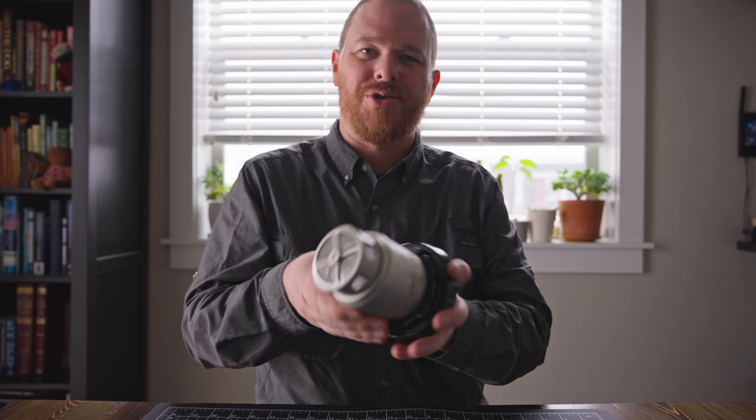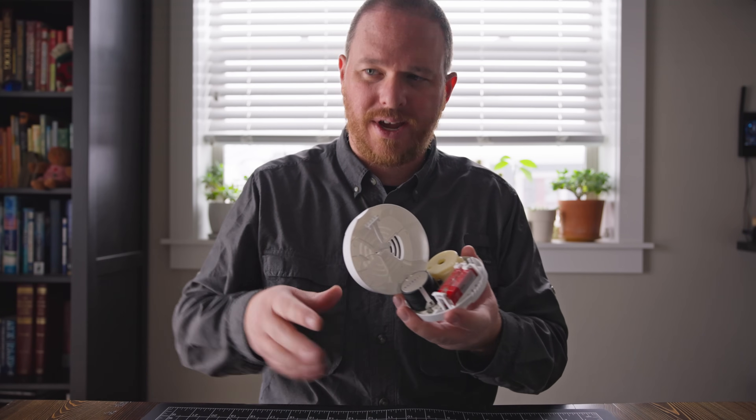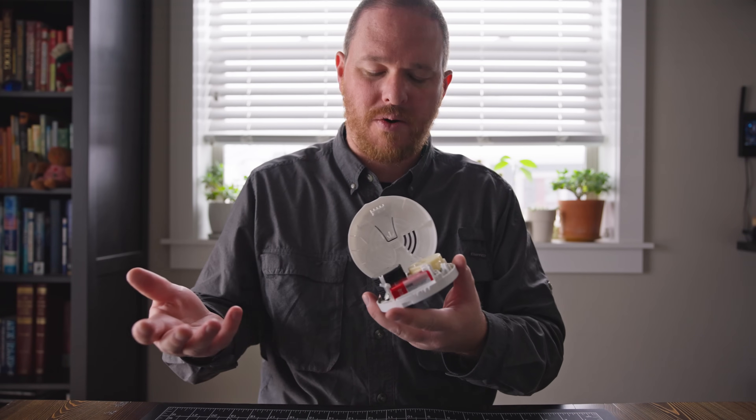Today on horrifically radioactive things you could buy on eBay, we're going to talk about this Pyrotronix F3 smoke detector. But before I get into this, I need to talk a little bit about consumer smoke detectors and how those work, just to kind of give you an idea of what's going on.